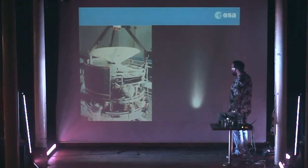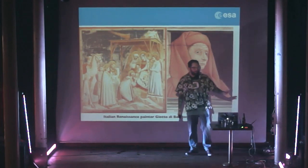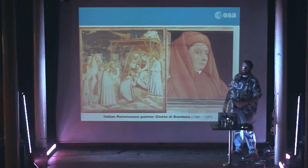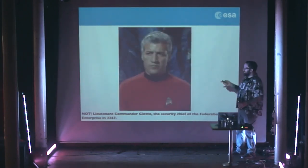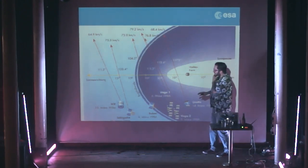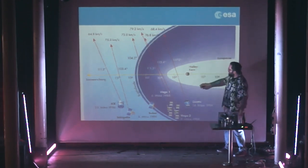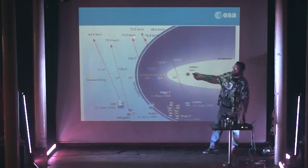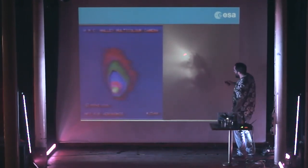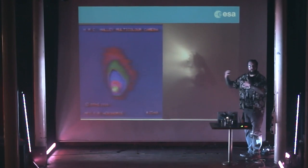The first European deep space mission was Giotto going to Comet Halley in the 80s. It was named after a Renaissance painter — not the Star Trek character. This plot shows all the spacecraft that went to Halley at the time: US missions, Japanese missions, Soviet missions, and then Giotto getting closest. But note they were all whizzing by very quickly — 73 km per second and distances of hundreds of kilometres from the comet. This is what we got from Halley — it was a famous picture, the first image of a nucleus showing it was a solid nucleus, with emissions coming from the sunlit side.